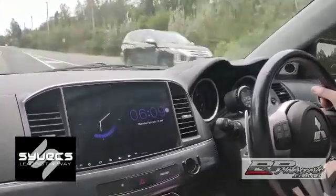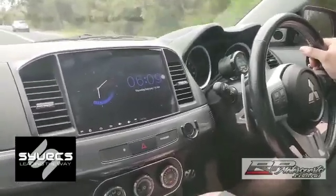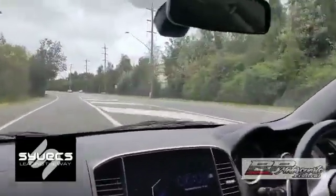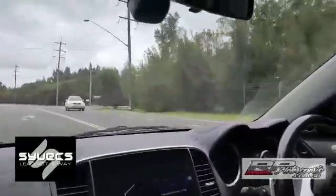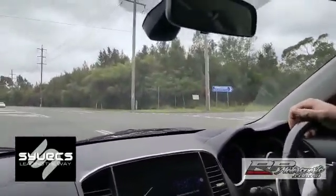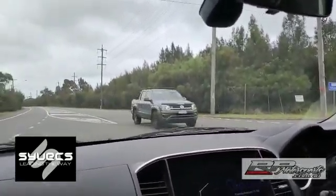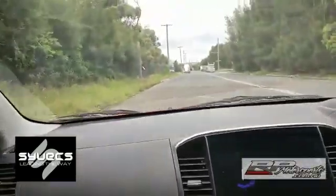So this thing's got rolling anti-lag, launch control, shift cut, and you can drive it around just like a normal car. What's 390 kilowatts in horsepower? We've got around 550 horsepower — 550 horsepower to the wheels. The benefit is that in whatever mood you want you can drive it. If you just want to go for a normal drive you're able to do that as well.